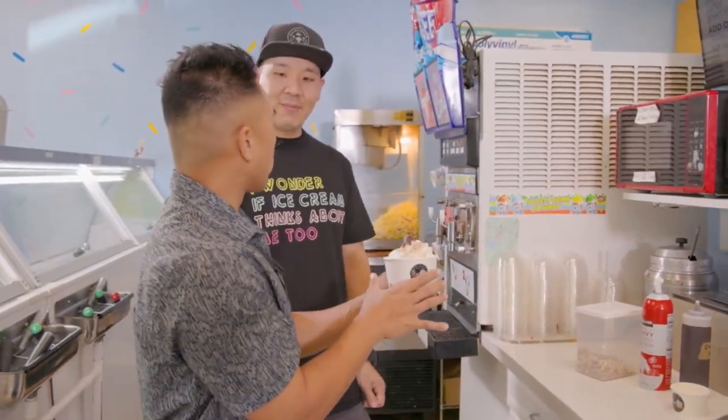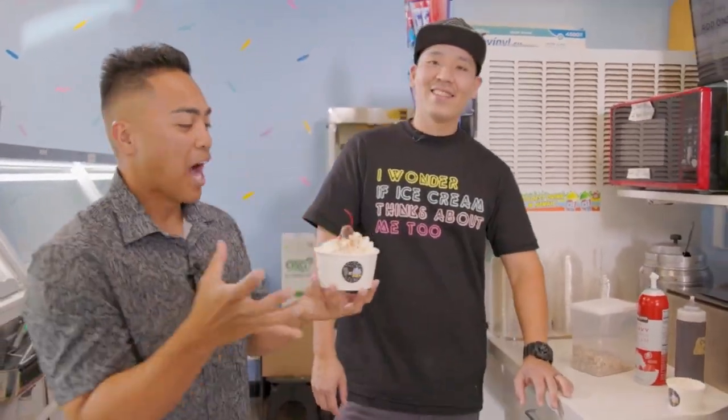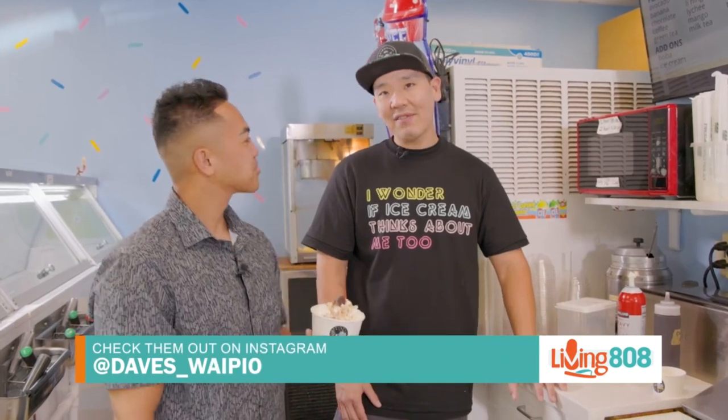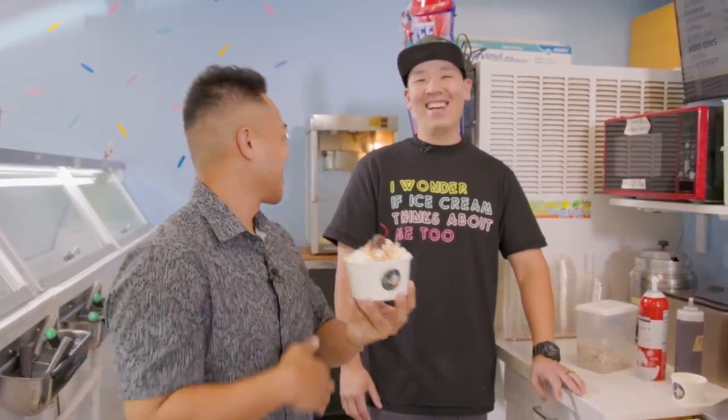Alright, what is this? This is our ice cream sundae with pumpkin cheesecake crunch. You can get it at Dave's White Peel. Now Eddie, if anybody wanted to follow Dave's White Peel on social media, what's the account? Our Instagram handle is dave's underscore white peel. Perfect — and we'll have more information on kh12.com so you can get your hands on this beautiful sundae. Thanks Eddie, appreciate it!